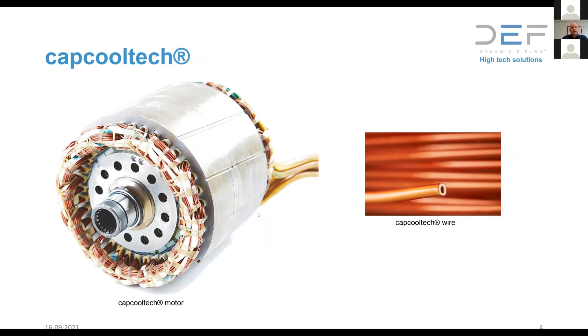The torque of an electric motor is generated through the current in the slots and coils, which create a magnetic field that, together with the rotor, creates torque. The losses in the electric motor are mainly generated in the windings — in the copper — because we push quite a high current through it, creating ohmic and AC losses depending on the system. These need to be evacuated from the system, and this is where our technology comes into play.